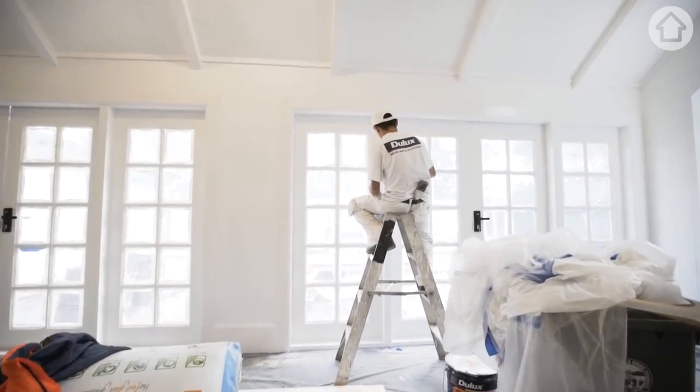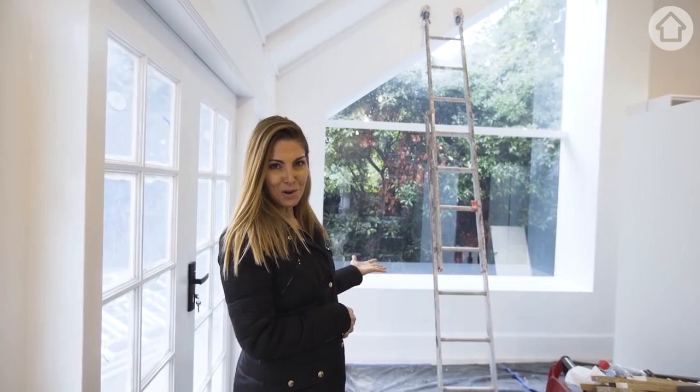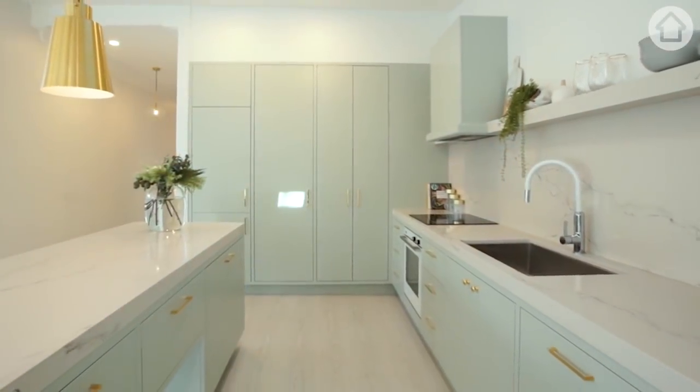The house has been painted inside which always completely transforms it — it goes from feeling like a reno to feeling like a home. One of the main design features of this home is the beautiful glass wall. We've got the undercoat on and it looks a little raw at the moment but we've got our final coat of paint going on in the next few days. The kitchen is pretty bold — we've done coloured cabinetry before but really pale green. Here the green hits you in the face.